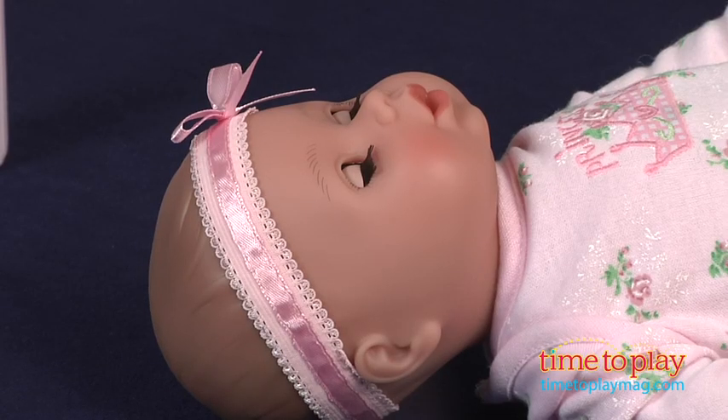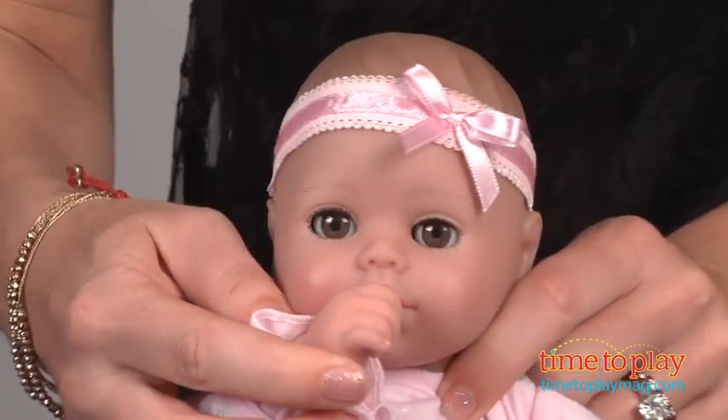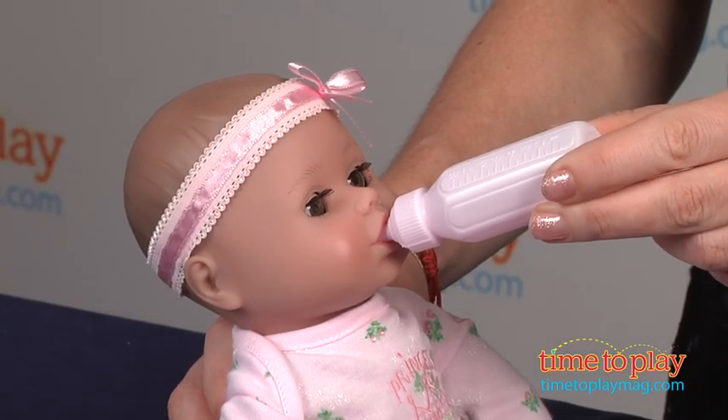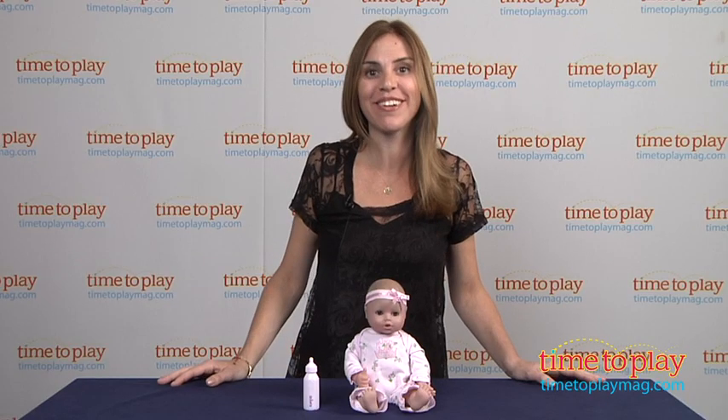Some other features of this doll are that the eyes close when you lay the doll down and open again when you sit it up. And for all those thumb suckers, the baby's thumb fits in its mouth and it also comes with a baby bottle that fits in its mouth. It's even lightly scented with fresh baby powder so it has that new baby smell — the good kind of course.